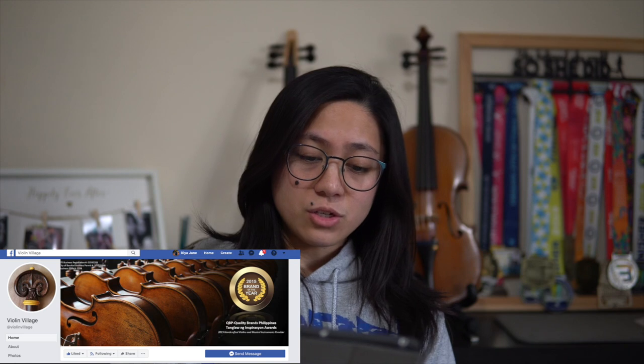Next is Violin Village. They also have an in-house luthier and a lot of violins. You can find their page on Facebook and browse there. The price would be, I think, around 20,000 more or less. Their violins are fitted with Amadeus Synthetic Gotker strings. Unfortunately, trade-in may not be available due to the limitation of their location. If you want to try their violins, find them on Facebook — Violin Village.